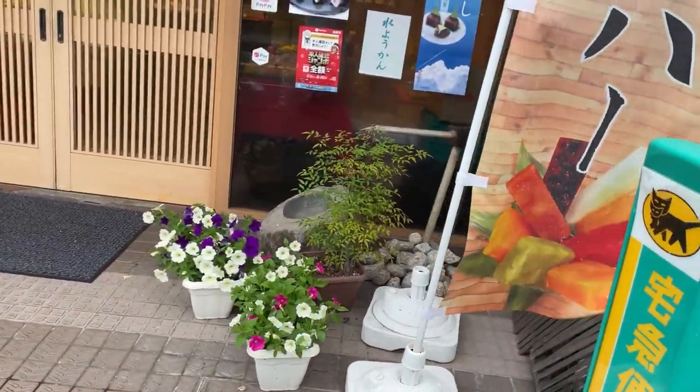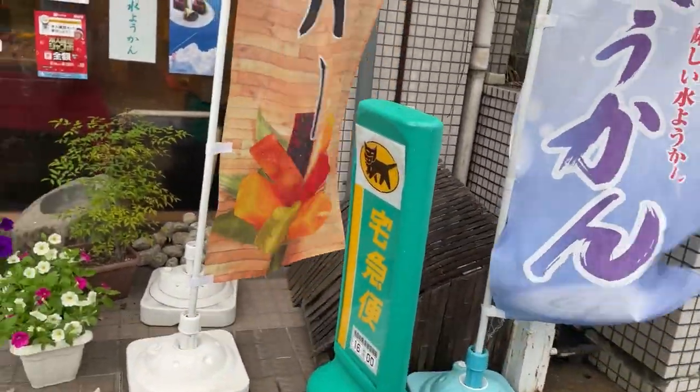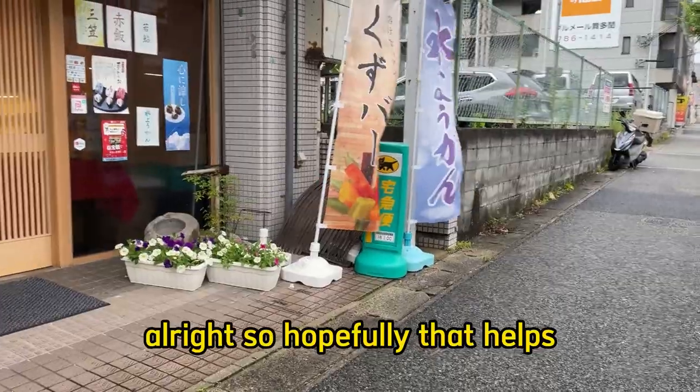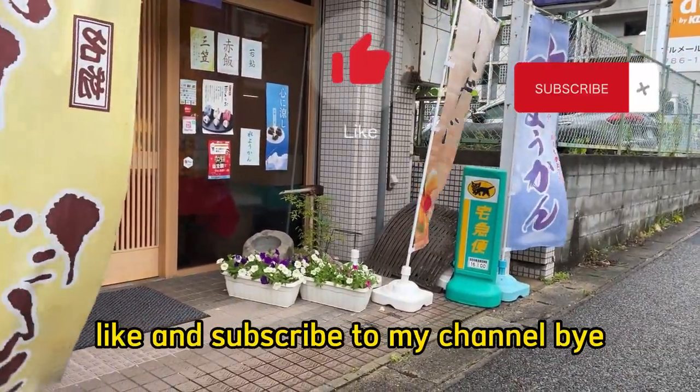Nothing breakable, but if you have something breakable, you tell them. You can bring a box or luggage — it's up to you — and that is all across Japan, anywhere. Hopefully that helps. Thanks for watching. Like and subscribe to my channel. Bye.